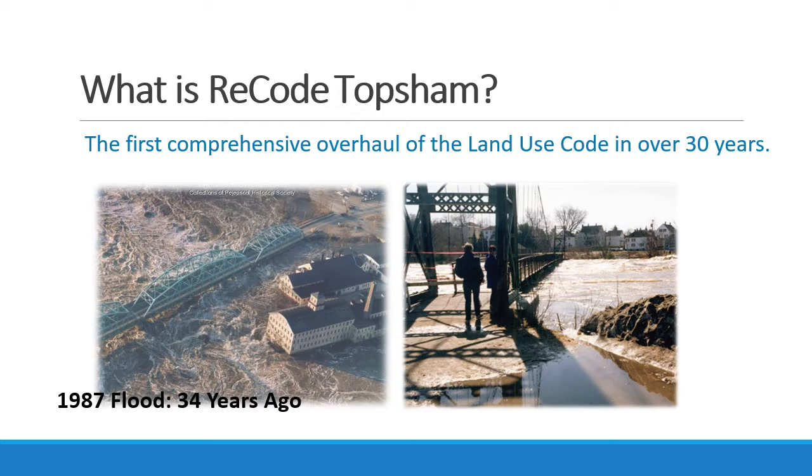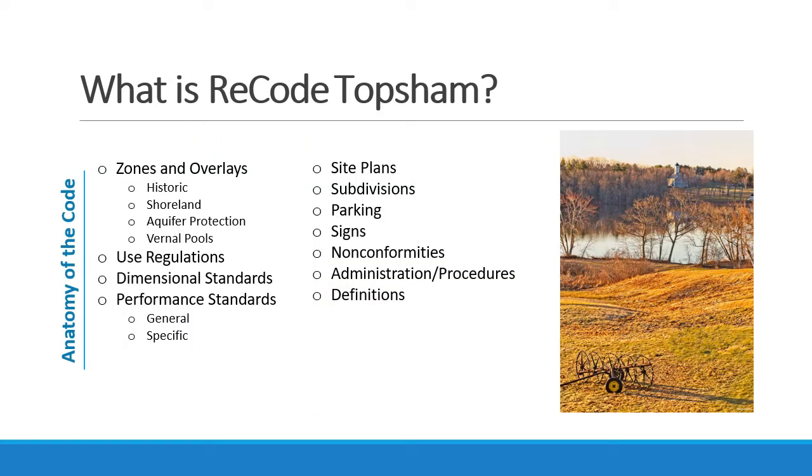This effort comes on the heels of a comprehensive plan update that was approved in 2019 by the town meeting. While most of this effort will focus on the areas within the growth area of Toppsum, it will also address the more general topics of zones and overlays, use regulations, dimensional standards — meaning where and how large a structure might be — performance standards, how a use must be operated on a site, site plans and subdivisions, which are review processes, and sometimes the narrow issues of parking, signs, landscaping, and lighting. In addition, we may adjust non-conforming use issues and definitely improve the administration and procedures of land use related processes.